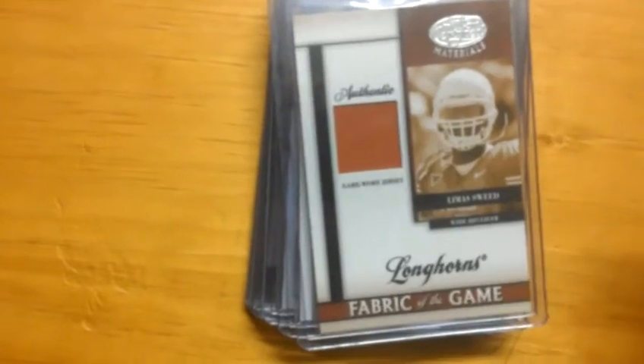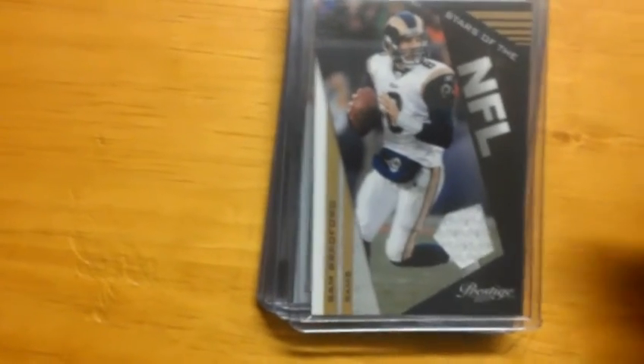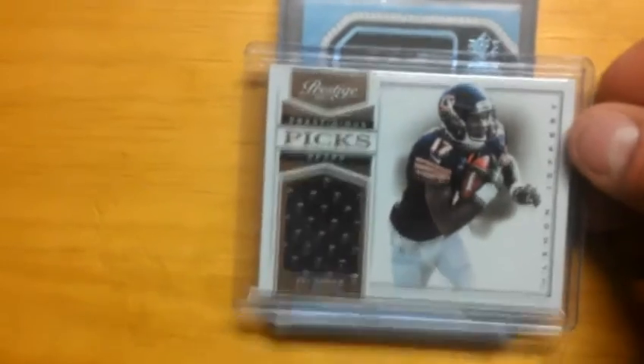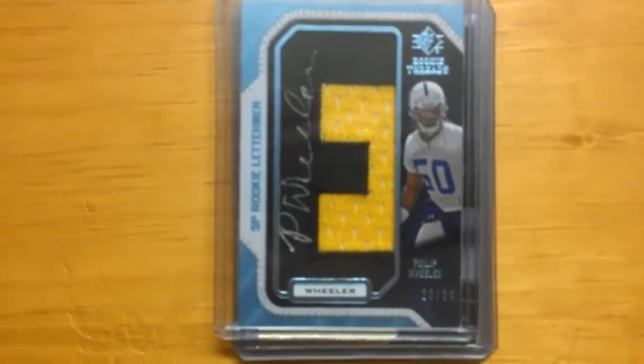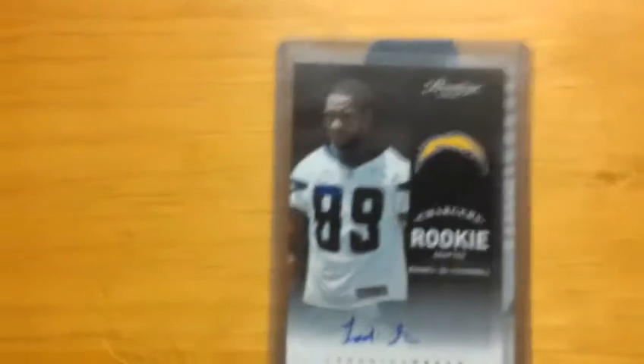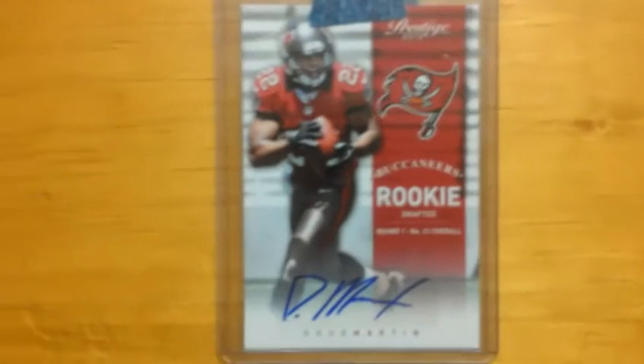Pack six: David Garrard short print to 25. Malcolm Kelly jersey to 250. Lima Sweed rookie jersey to 100. Sam Bradford jersey to 250. Alshon Jefferies rookie jersey numbered to 299. Phillip Wheeler Letterman auto numbered to 36. Corey Lugit rookie auto numbered to 299. Dan Connor rookie auto numbered to 195. LaDarius Green auto numbered to 899. And the big hit — Doug Martin rookie auto numbered to 499.